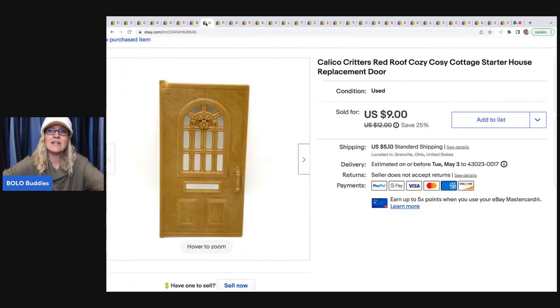The next item is this Calico Critters door, and I sold this for $9 plus shipping. I pick these Calico Critter houses up all the time. Most of them are incomplete and I just sell the doors and the windows and stuff like that. The sell-through rate is okay — there are usually a lot sitting and waiting to be sold, but I do really well with the replacement parts. So I buy the house, pull the pieces off of it, and sell the furniture that's in it.